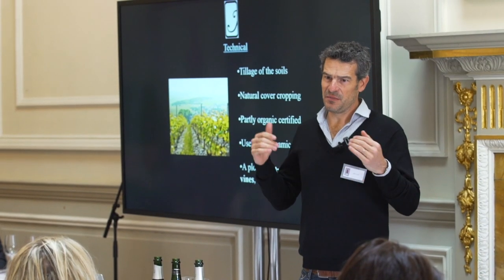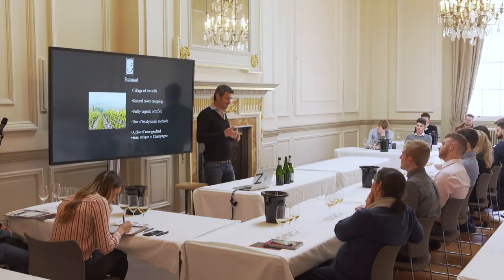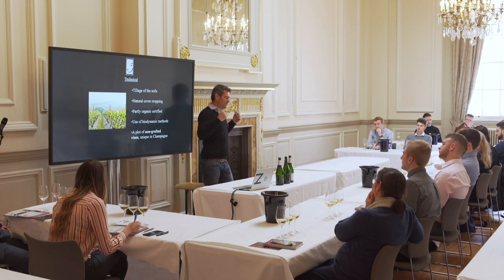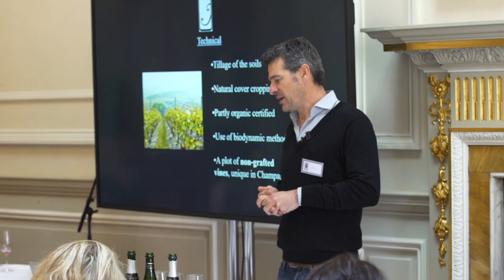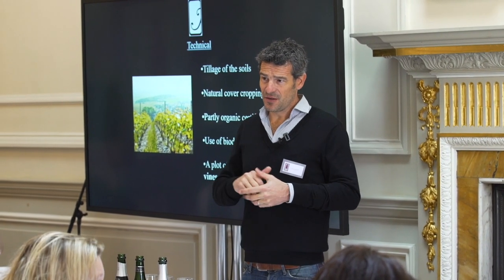Everything is certified sustainable viticulture, meaning that we don't use herbicides and we use only organic fertilizer. We really try to respect the environment. The idea is to extract all of the elements of my terroir, all of the minerality.